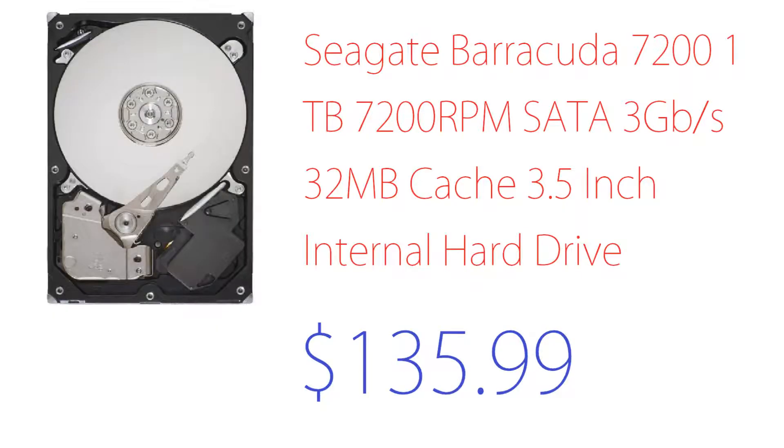Now let's go on to the hard drive, which is a Seagate Barracuda 7200 RPM 1TB hard drive with a 32 MB cache, 3.5-inch internal drive. This runs around $135. I was trying to find the cheapest 1TB option since I was going over budget, which is why I bumped this up to a $1,300 build. The Seagate Barracuda is a solid, well-regarded drive.